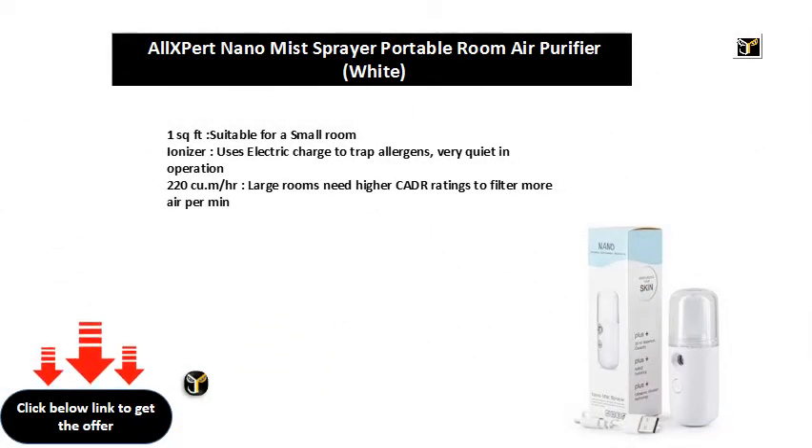200 sq ft, suitable for a small room. Humidifier deodorization filter adds moisture and relieves dry air related health issues. Large rooms need higher CADR ratings to filter more air per minute.